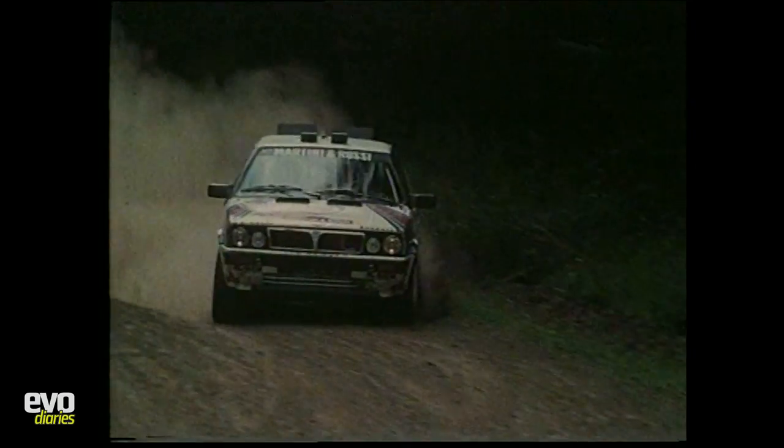So Lancia had a think about what they were going to do. They thought, we've got this Lancia Delta Turbo — why don't we put four-wheel drive into that? And in 1987 they turned up with a Group A Lancia Delta, Juha Kankkunen at the wheel, and won the World Championship in 1987. They thought, let's do it again — so they did it in 1988 and won the World Championship again.